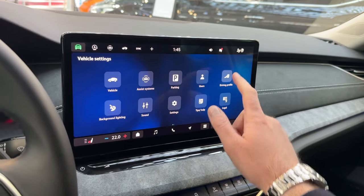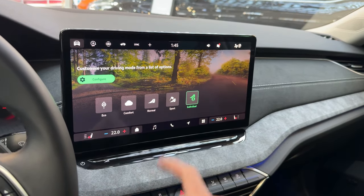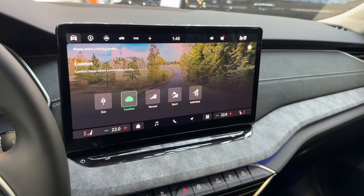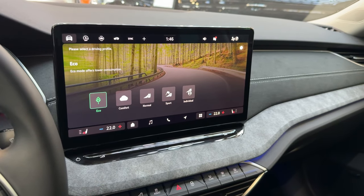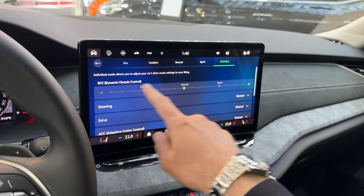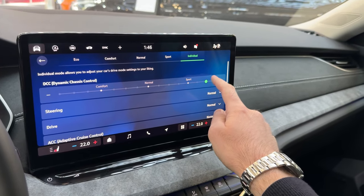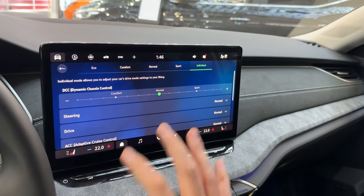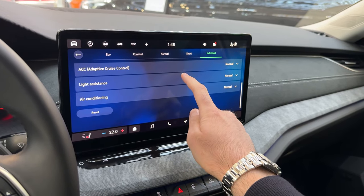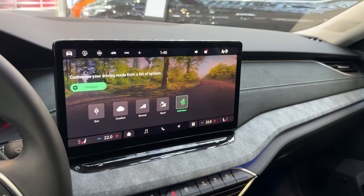Moving on to driving profiles — there are several options: Eco, Comfort, Normal, Sport, and Individual. The themes change when you press the various driving modes. In the Individual mode you can configure DCC adaptive chassis control, steering, drive, ACC, light assistance, and air conditioning. Really a lot to choose from in terms of chassis control.